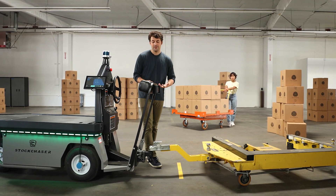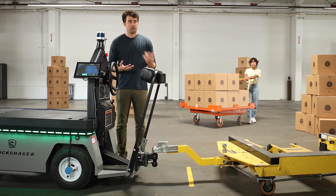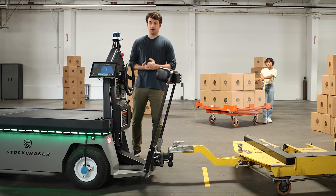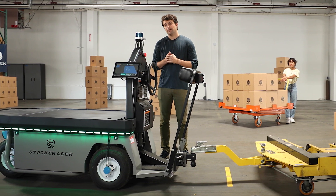We also have features specifically designed to communicate the vehicle's operation to the people working with it. One key feature is this LED lighting system on the vehicle. Green lights indicate a safe vehicle workspace state, meaning it's safe for an operator or employee to interact with the vehicle. Blue indicates the vehicle is driving autonomously, red indicates an error state, and there are additional lighting patterns to indicate an obstacle is blocking the vehicle.